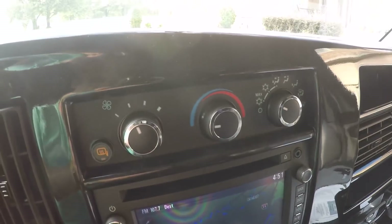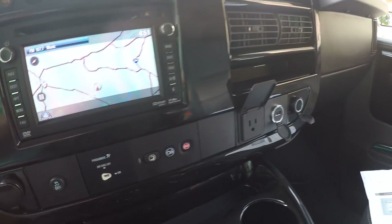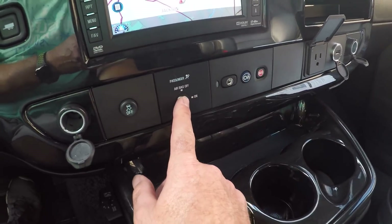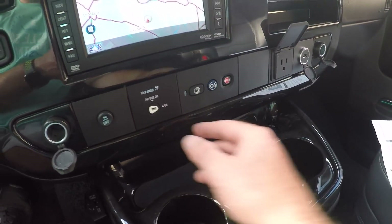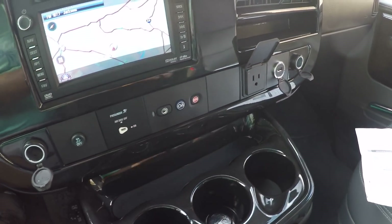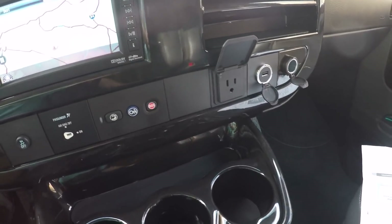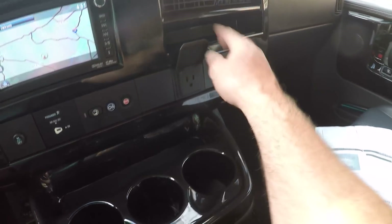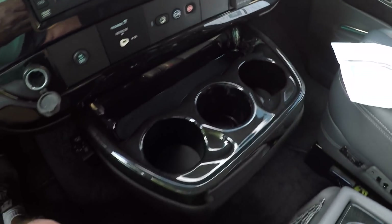Nice cold AC, and it's got rear controls too — rear AC. Lots of outlets, including an on/off switch for the passenger airbag. There's a 120-volt outlet, USB, and another 12-volt. Lots of cup holders.